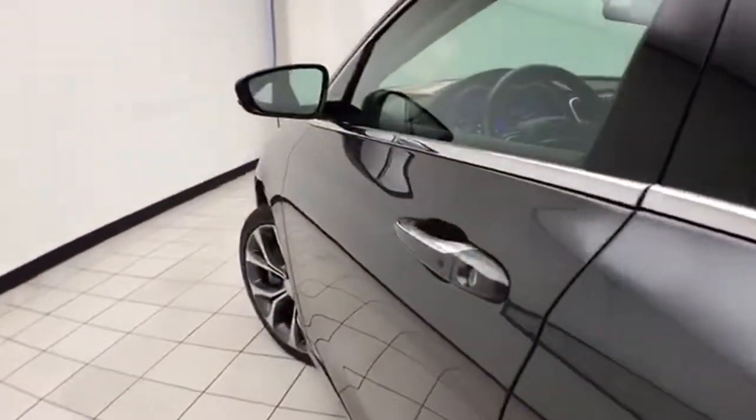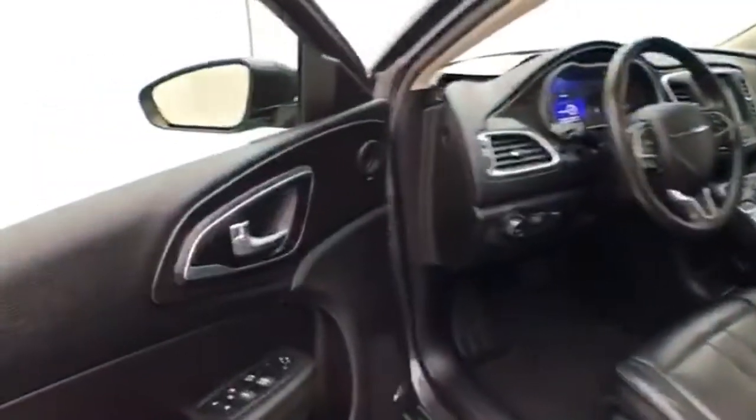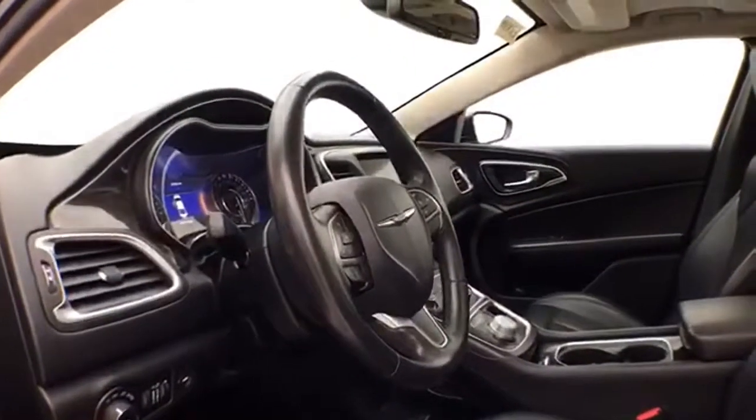This 200C has keyless entry with remote start. Power windows, locks, mirrors, and power driver's seat. Along with the tilt and telescopic steering wheel to put you in a perfect driving position. Oversized moonroof.